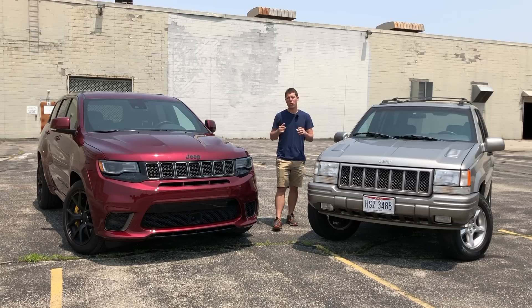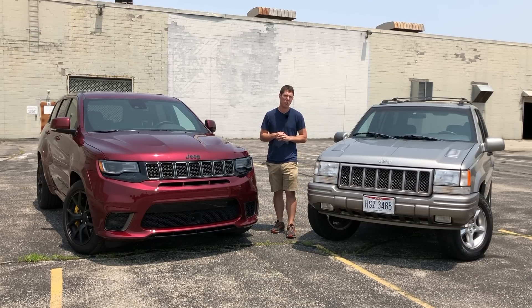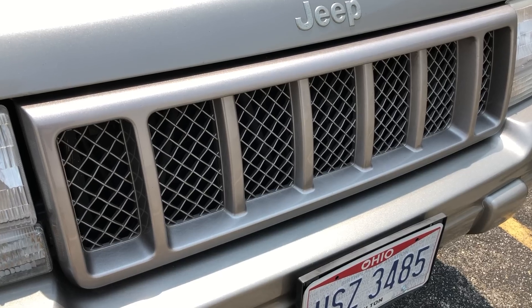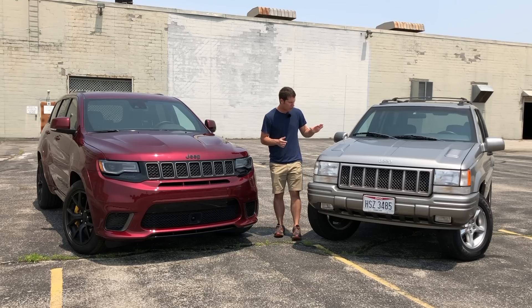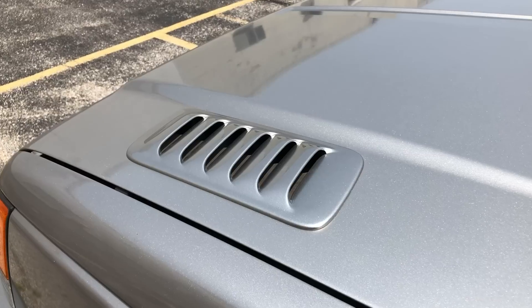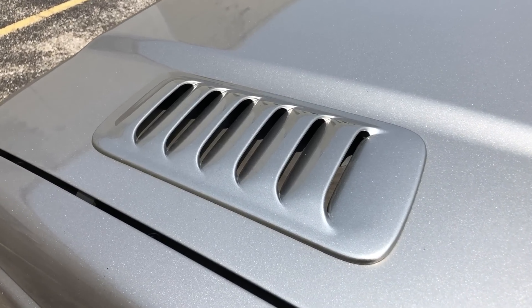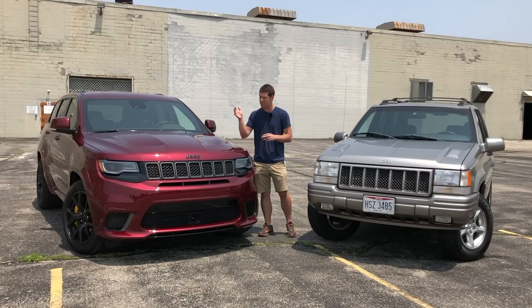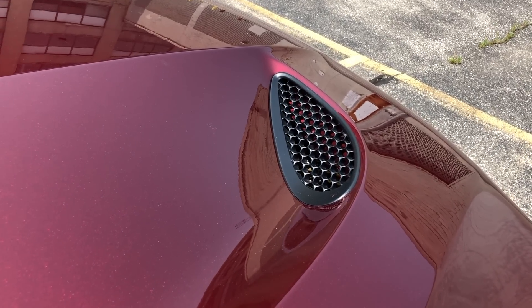Even though these muscle Grand Cherokees are separated by more than two decades, they have a lot in common when it comes to exterior styling. Up front, they both have the seven-slot Jeep grille with mesh inserts to let you know these are the sporty models. The 5.9 Limited had fully functional hood vents as its signature design item, and Jeep managed to incorporate that on the Trackhawk too — it's got cool-looking vents that are kind of Viper in style but really quite similar to the 5.9 Limited.